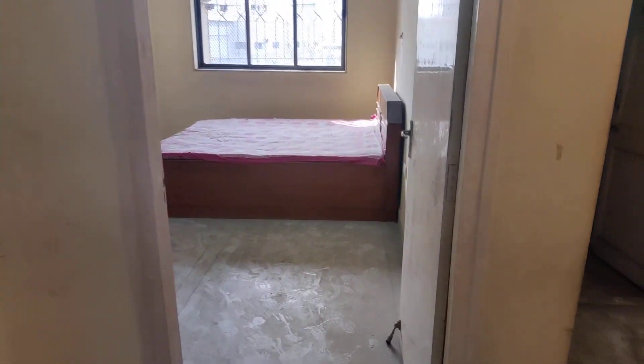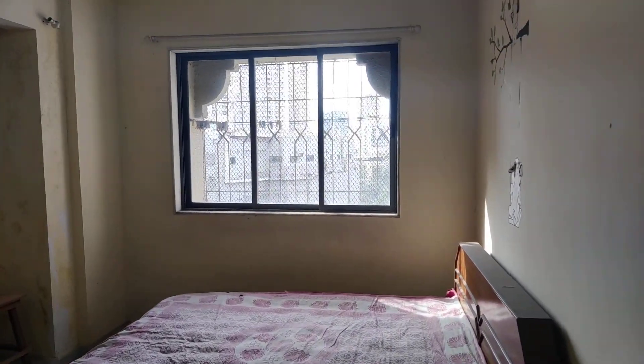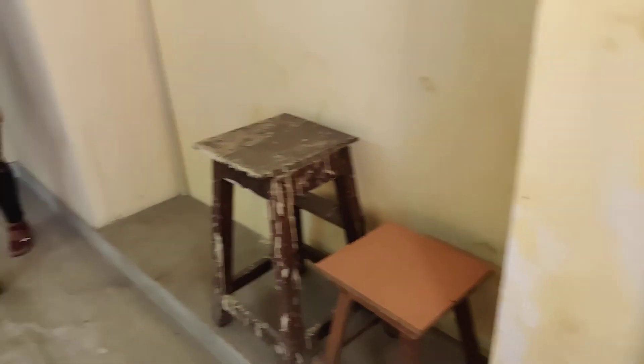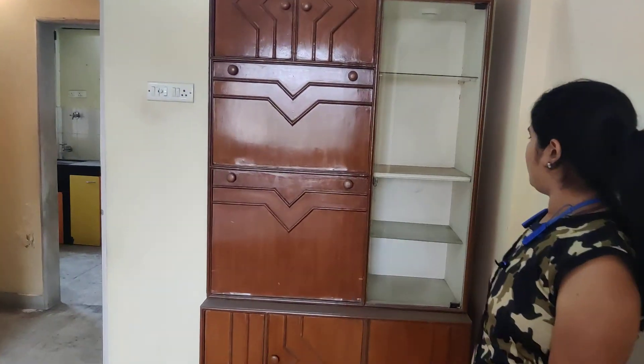This is the common bedroom with the bed and wardrobe. This is a huge common bedroom, also with proper swimming pool facing. Wardrobe, proper wardrobe.